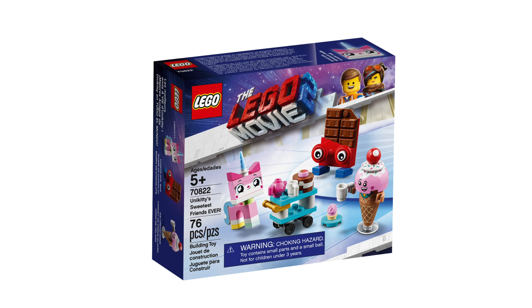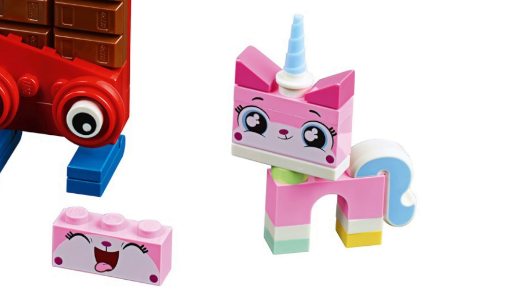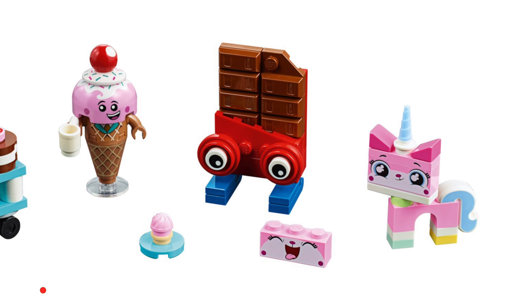Next is Unikitty's Sweetest Friends Ever. The set number is 70822, this set requires 76 pieces to build and will cost $10. Unikitty is the only minifig that counts, but there's also the ice cream cone and the chocolate bar.